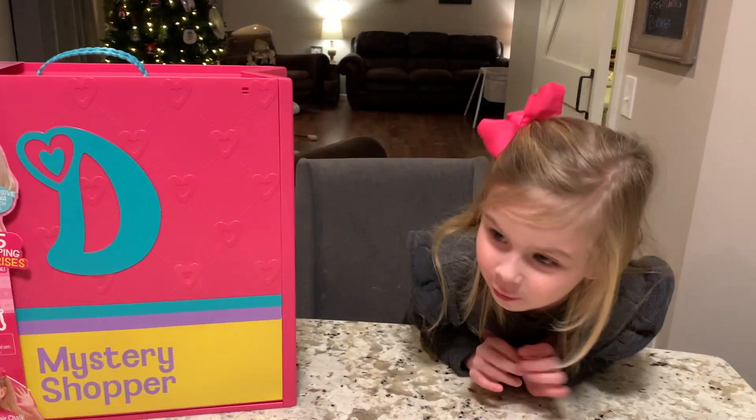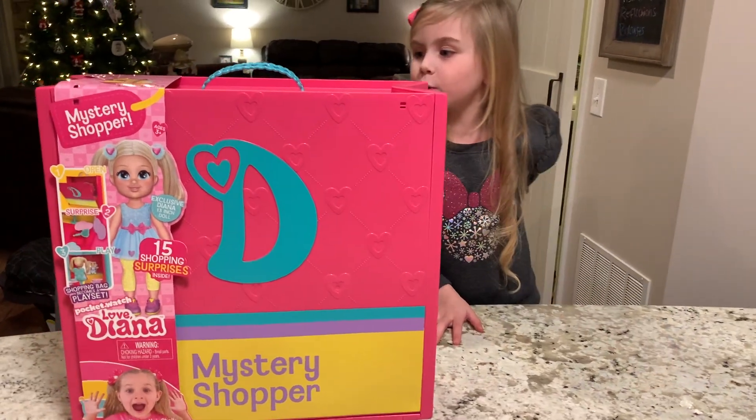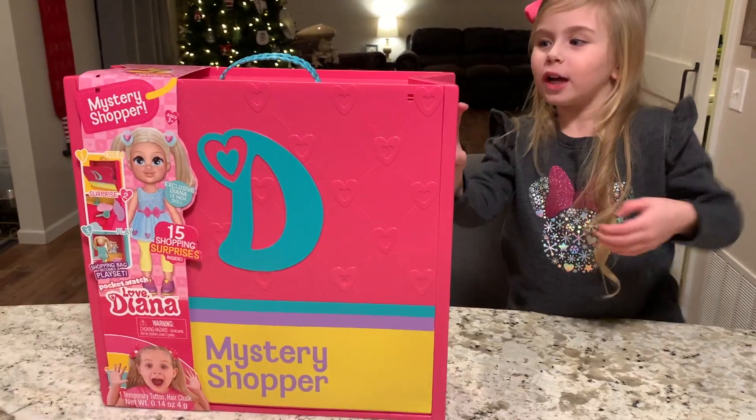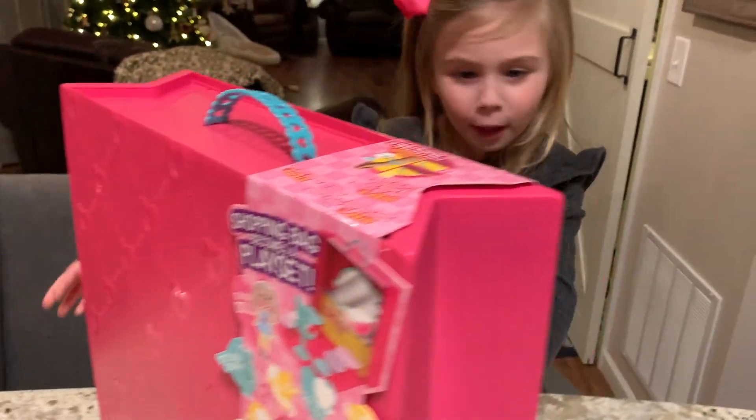Oh, hi guys! I'm ready to open my Yana Mystery Shopper. And look, it comes with holes. Now let's get started opening.